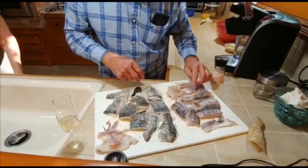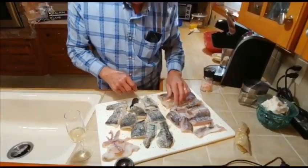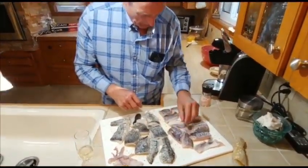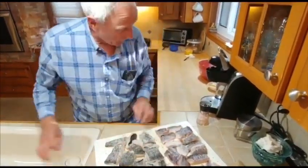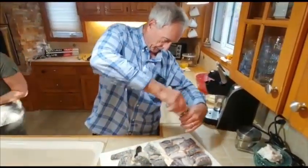We're just going to sauté them in a frying pan with butter, then add some pistachios on top and some grated parmesan cheese. Does that sound good or what? Sounds great.